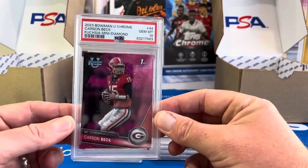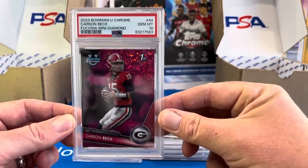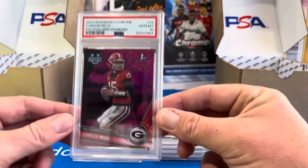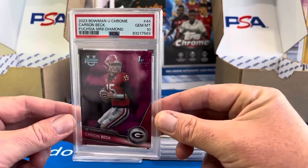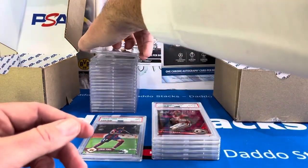This one was a fuchsia mini diamond, and my goal was to have it graded and ready for the college football playoff if they were number one in the country. But this one is up for auction right now — if anybody's interested in that Carson Beck, you can probably get a really good deal. It probably won't go that high now that they're knocked out of the playoffs.